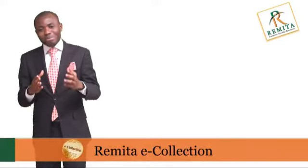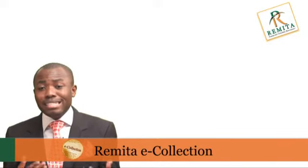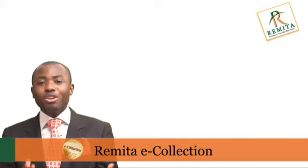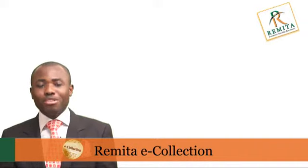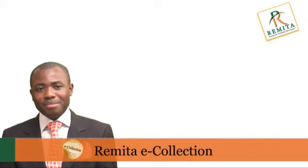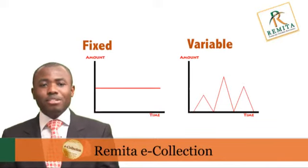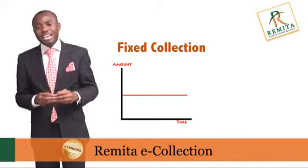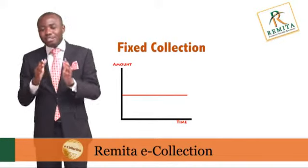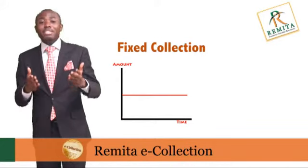Now the good news — Remita e-collection. Remita e-collection is a comprehensive end-to-end electronic platform designed to help you overcome all your current collection challenges and bring relief to your organization's collection activities. Remita collection handles two types: fixed collection and variable collection. Fixed collection is where a fixed amount is debited at fixed intervals — the fixed time interval may be weekly, monthly, yearly or even daily.